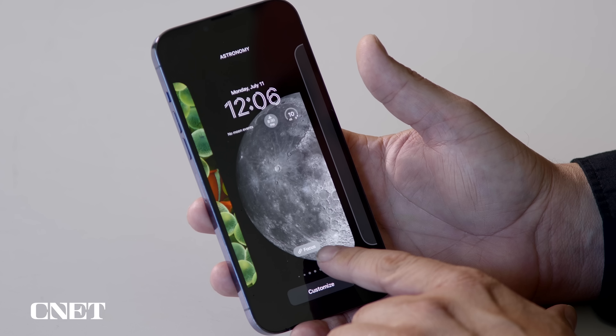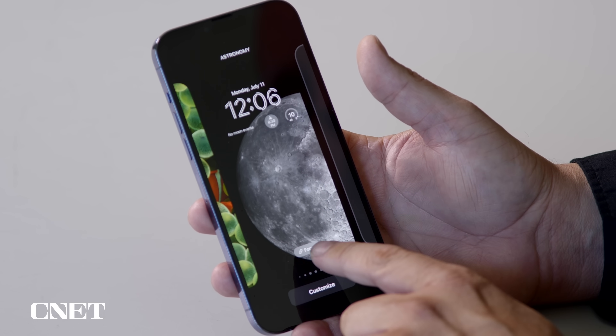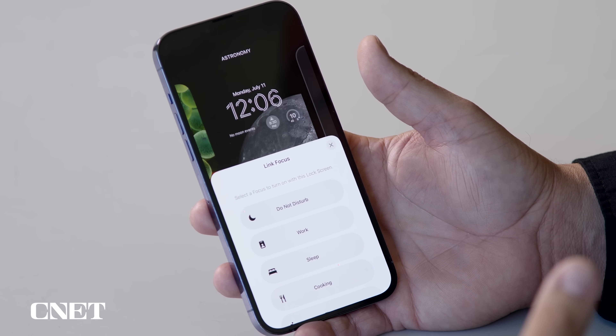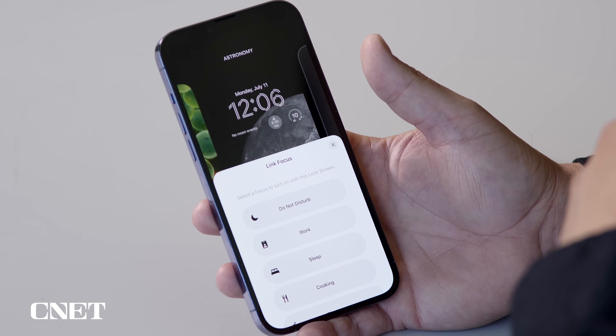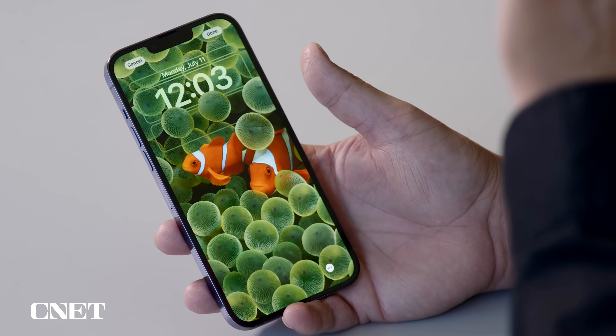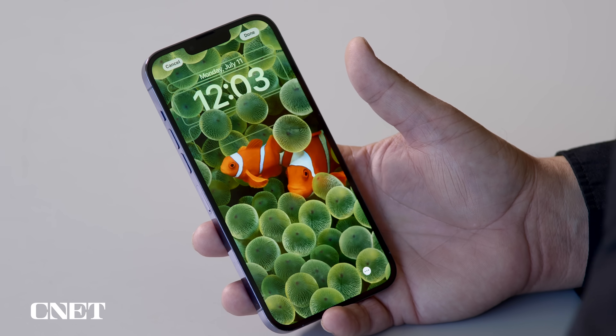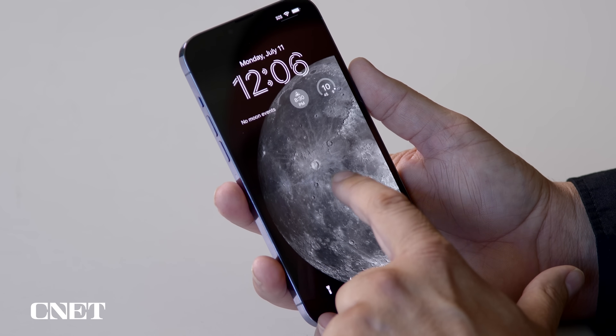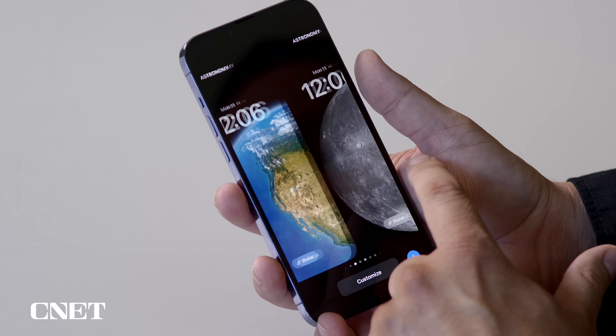I'm going to set this as a pair. A neat feature is that at the bottom of the lock screen it says Focus — so I can link a specific lock screen and home screen pair to a specific focus mode. For example, if I have a work focus, I can have a specific pair show up when I'm in that mode, or if I'm working out, I can have a different pair. One of the neat additions is the clown fish wallpaper — a throwback to 15 years ago when Steve Jobs showed off the original iPhone with that wallpaper. Once you have a few different lock screens, you can push and hold and swipe between the different ones on the fly.